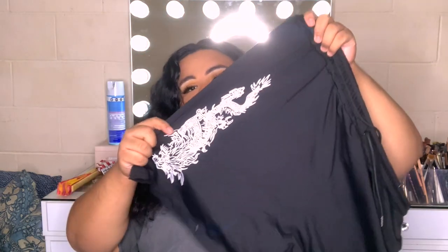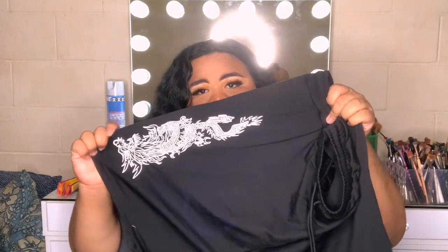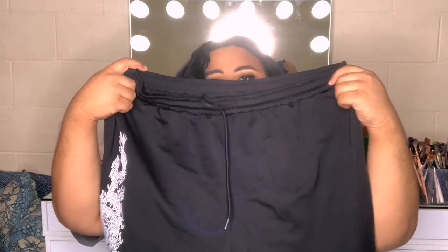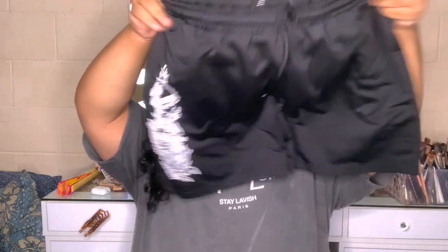I bought some shorts and they have a dragon on the side, which I really really love — I blame Nikita Dragon for my dragon obsession. The waist does have a functional drawstring, the material feels nice and breathable, which I appreciate because some brands forget to make shorts breathable. This is the overall design of the shorts and I can't wait to put these on.